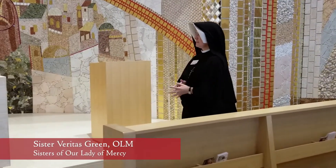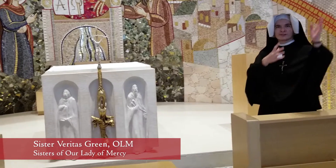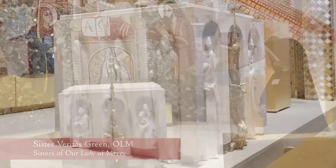And in the sanctuary, the last thing that I'll point out here is the altar. This altar is literally the successor of the one in the church because it was taken from inside.